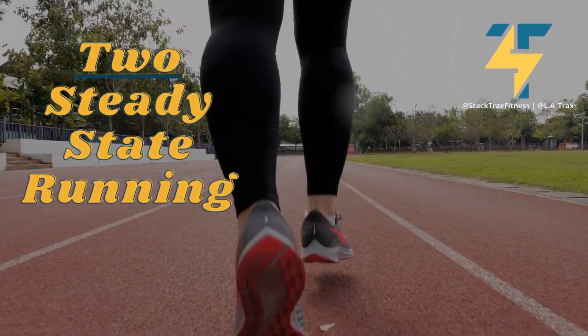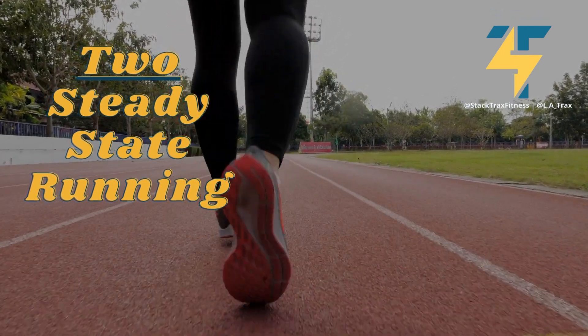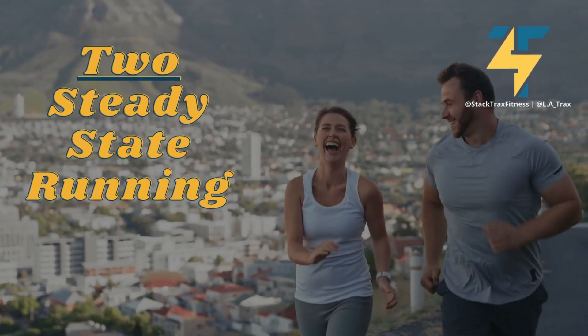Number two: steady state running. Just like how it sounds, steady state running is a type of exercise that helps you lose weight. You run at the same speed and intensity for a longer period of time. This helps improve your heart and lung health, builds endurance, and burns calories.